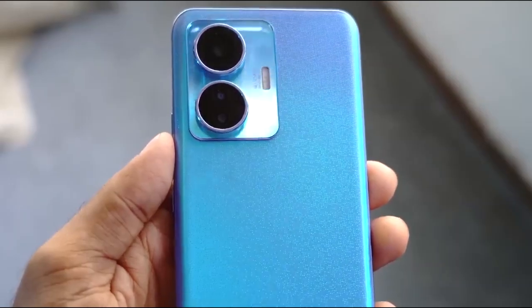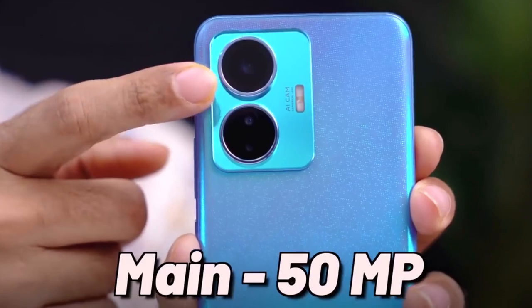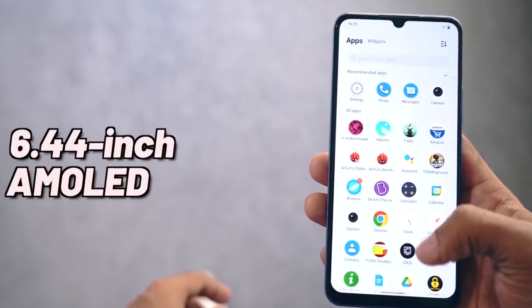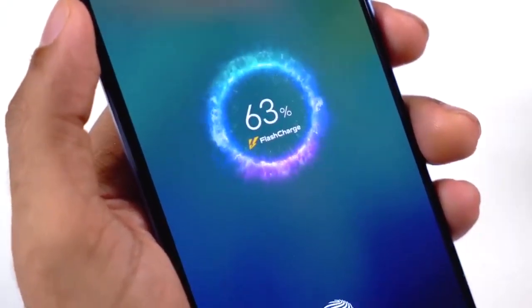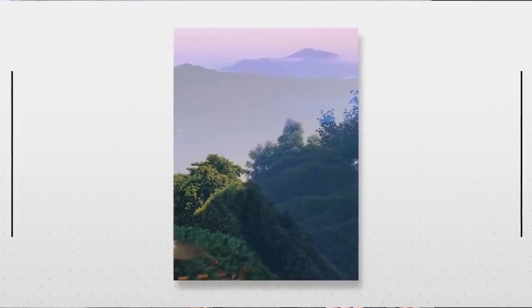Number 4 is the Vivo T1 44W. Its camera setup is 50 megapixel primary, plus 2 megapixel macro, plus 2 megapixel depth. If you want good photos, this camera will deliver. The processor is Snapdragon 680 with good performance. It has a 60Hz AMOLED display, 5000 mAh battery, and 44W charging. Its price is around 14,500.